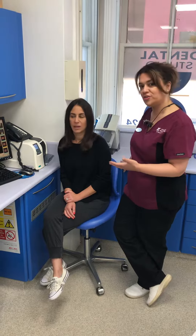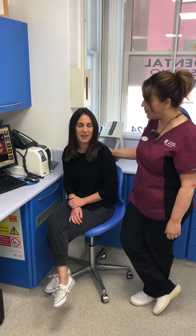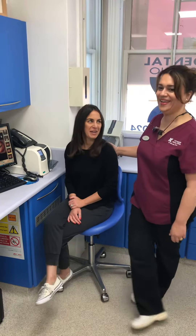Nicole has really done a great job and her gums have improved really well throughout the treatment. Thank you so much for your testimonial and thank you for coming to our practice. Thank you very much.